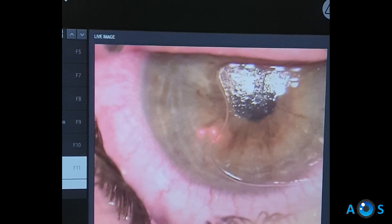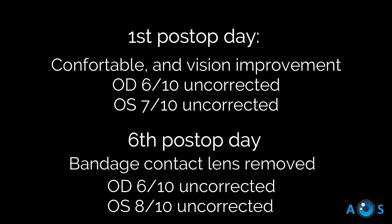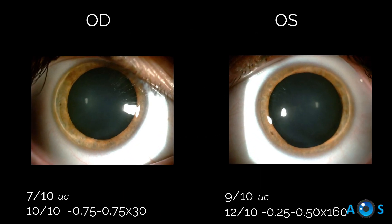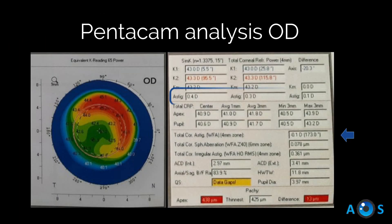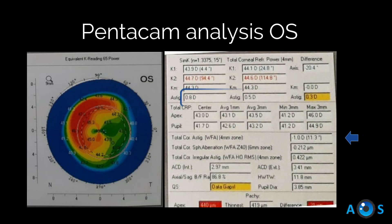On the first post-op day, a slight improvement in vision was already apparent. After one month, refraction stabilized, the corneas are clear and the patient is very happy with unaided vision of 9 tenths and corrected of 12 tenths. In both eyes a significant improvement in total corneal astigmatism was achieved.